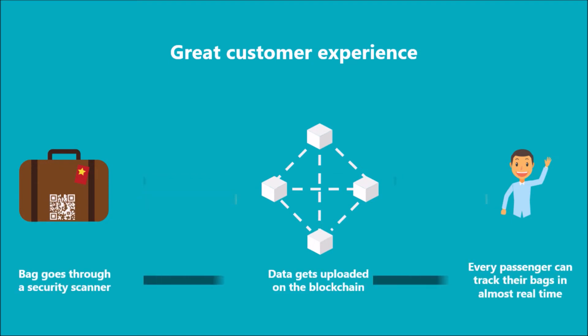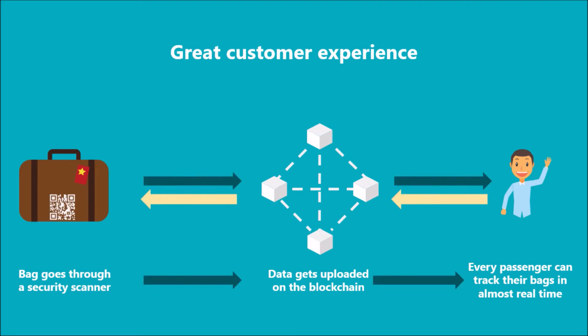When the bag moves through a security scanner or tracking system, the data will be uploaded and recorded on the blockchain. Every stakeholder on the blockchain can track the entire journey of the baggage. Through this, every passenger can see the location of their bags in real time. This will give him the mental satisfaction that his bags have been loaded into the right plane, even during multi-stop flights. Further, it will also fasten the tracking of lost baggage, as every stakeholder will have a clear picture of the luggage, its last tracking point, and the authority responsible for it. Thus, leading to a significant improvement in the customer experience for the flyers.